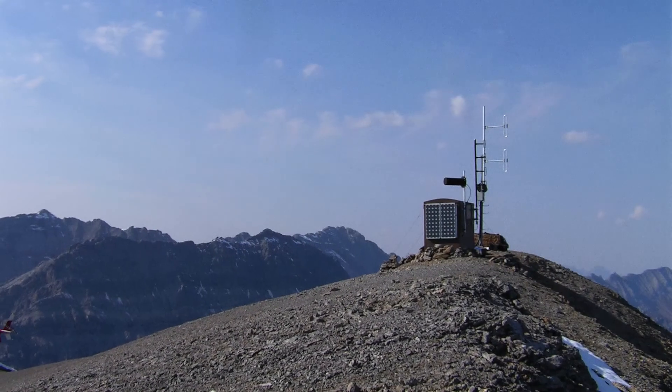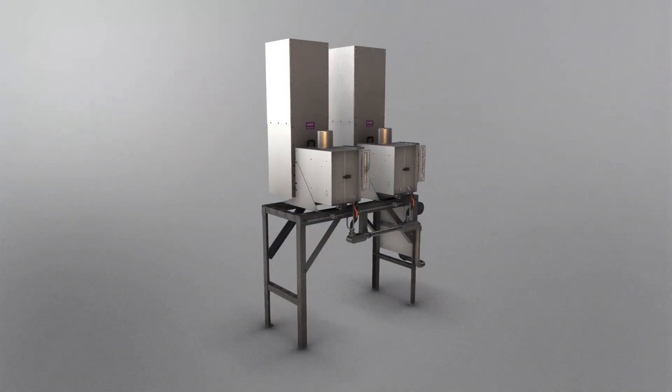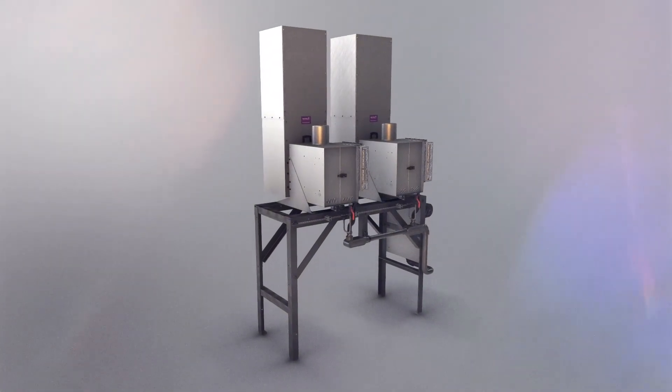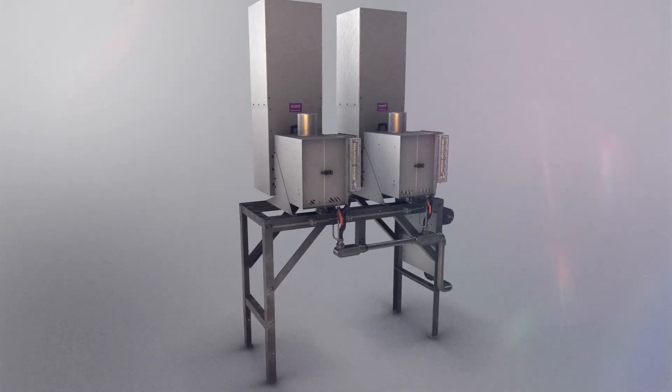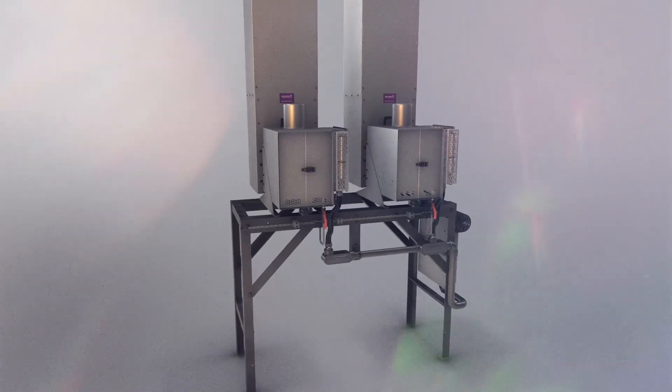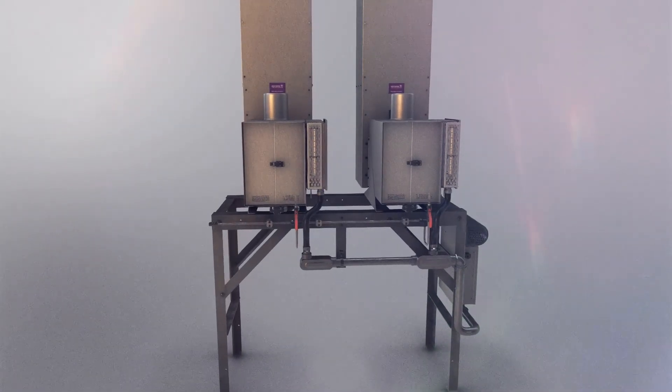How does a TEG work? This is a question people who haven't had the opportunity to work with TEGs often ask. A TEG converts heat directly into electricity with no moving parts. As heat moves from a gas burner through a thermoelectric module, it causes an electric current to flow,